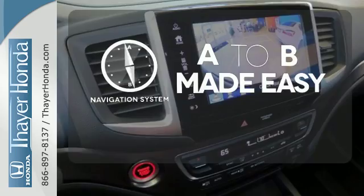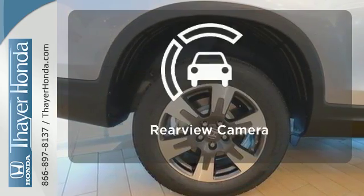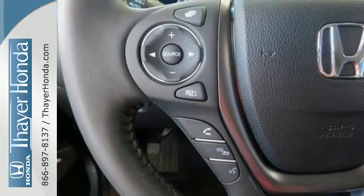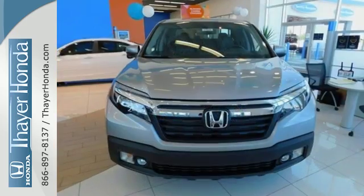Never feel lost again with the navigation system. Ward off the chills with heated seats. Hindsight is 20-20 with a backup camera. Hard on the outside, silky on the inside, and exactly what you need it to be.